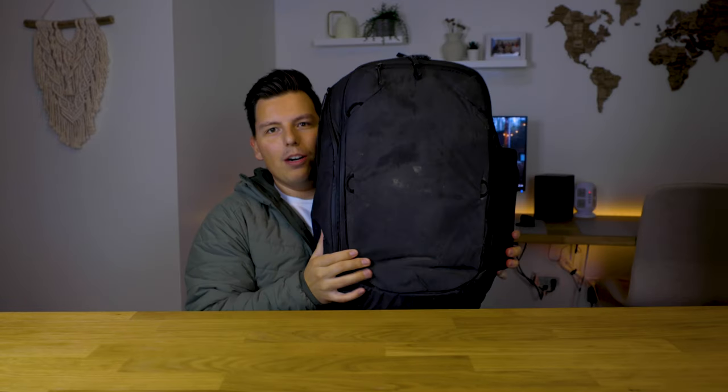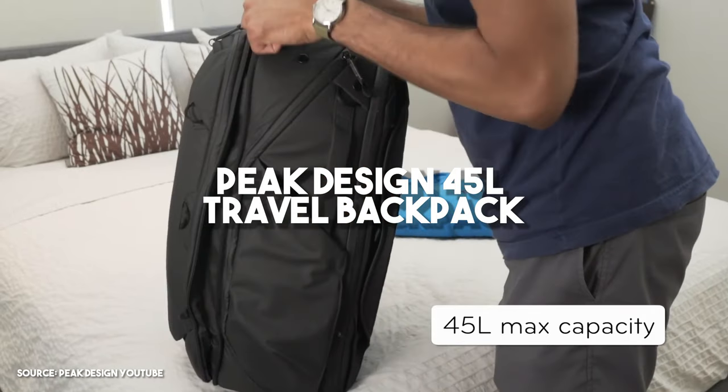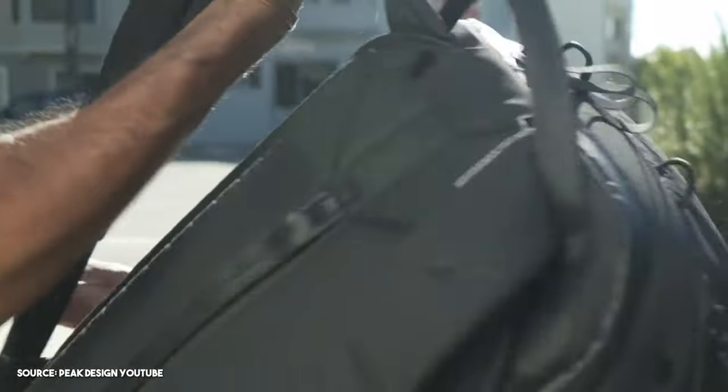So first off, this is my bag. It's massive — it doesn't even fit on the screen right now. This is the Peak Design 45-liter travel bag. I've tried so many bags and this is the one I choose. I love it. It's very well made, it's big, it fits everything I need. So basically what I carry daily is a water bottle — this one's by Havana. I'm going to be linking everything in the description below. I'm going to open this thing up and show you guys what I carry.